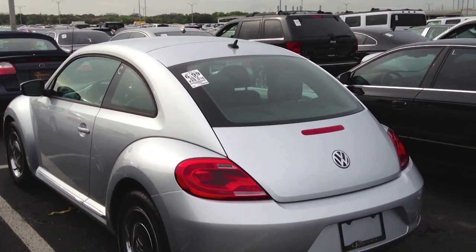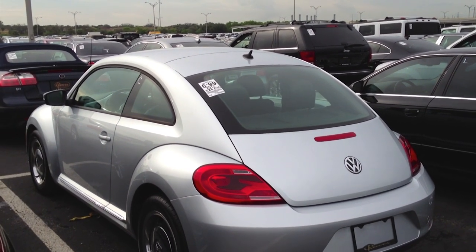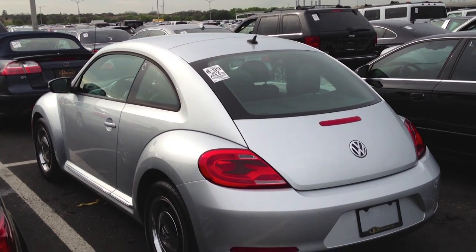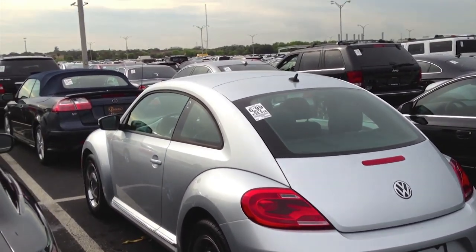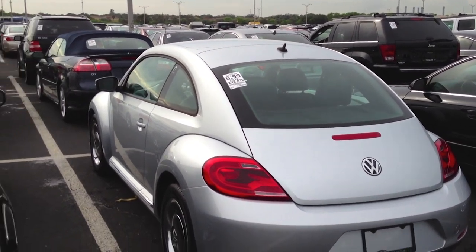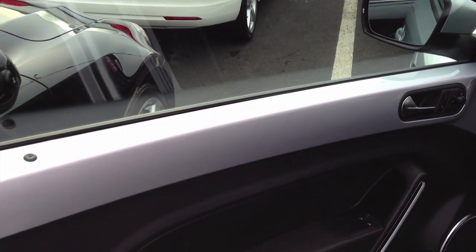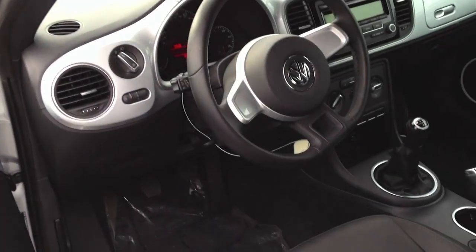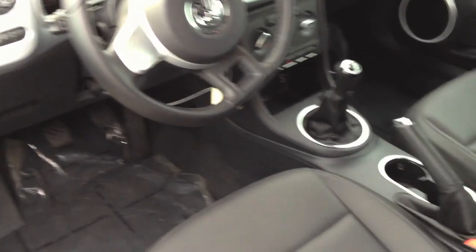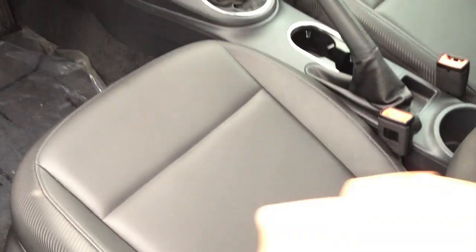The old Beetle was just long in the tooth — it was rocking on the same body style from 1998 — so this is such a welcoming update. The interior was also reworked as well. The 2.5 liter trim level adds leatherette interior, which is just a fancy name for vinyl. It's very good quality; it feels like leather. And you can see the adjustments to the seat handle right there.